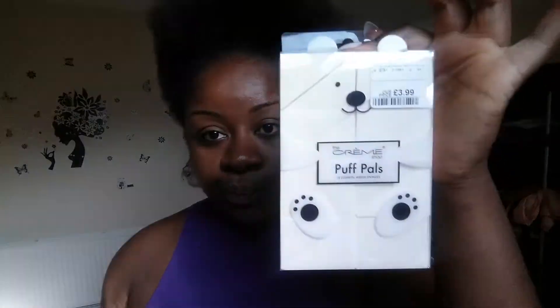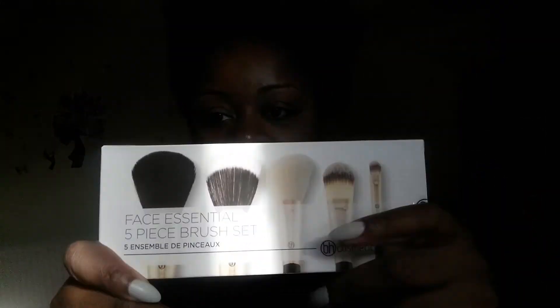Something else — I was yesterday in TK Maxx and I couldn't avoid purchasing this. It was just four pounds — Puff and Pout 12 wedge sponges. I purchased them just to apply my buttercup or banana powder under my eye. I also purchased these because the ones I had I gave to my sister when I went to Spain — they were brand new — so I need to buy new ones for myself.